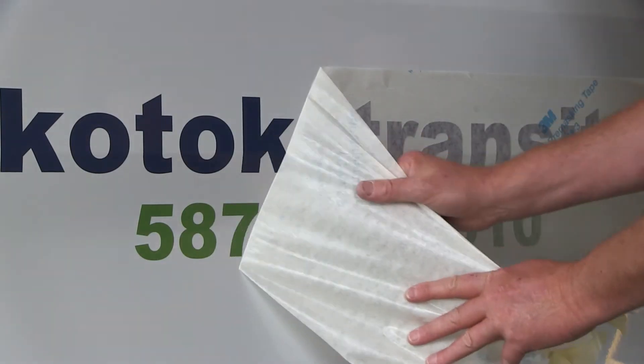Hi, good day to you. My name is David Gardner. I'm the Transit Specialist at the Town of Okotoks, and I'm here today to welcome you to our new fleet of transit vehicles.